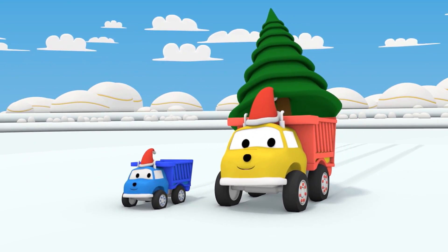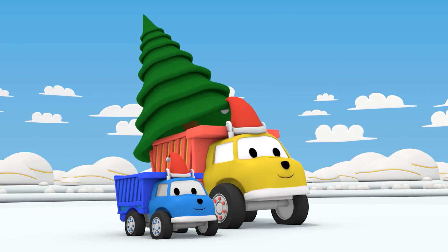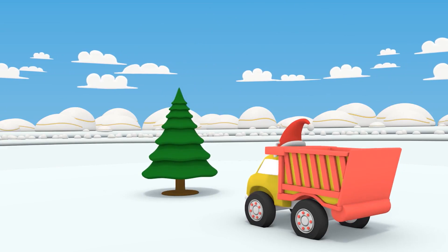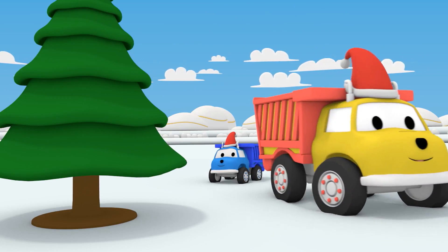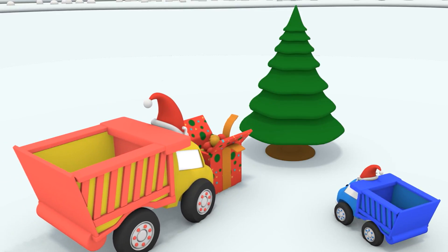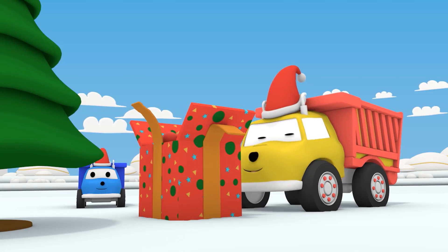Hi, Ethan and little Ethan! Is that a Christmas tree? That's nice. There, let's decorate it. Christmas ornaments — a classic, right, Ethan?